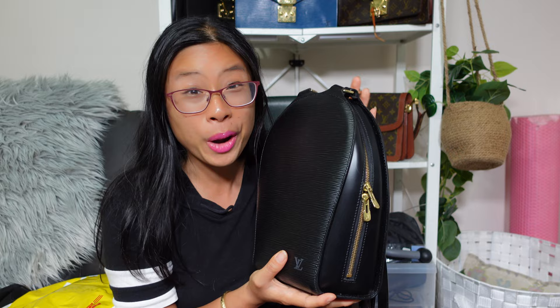I've been wearing it since I got it, so if anyone is looking for a sleek, mini-sized Louis Vuitton backpack, I would definitely recommend checking this one out.